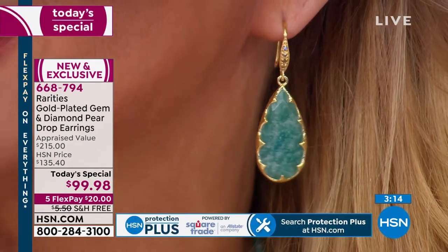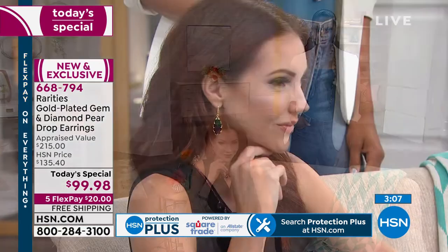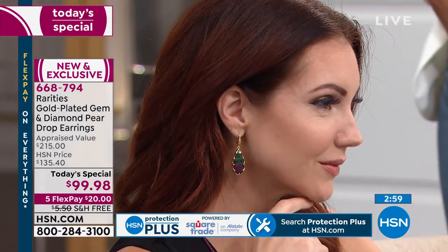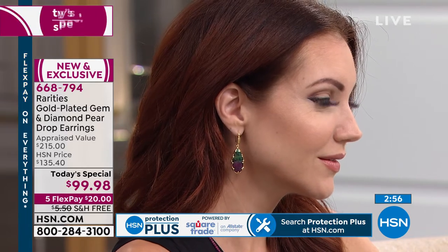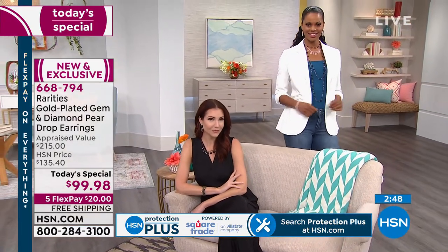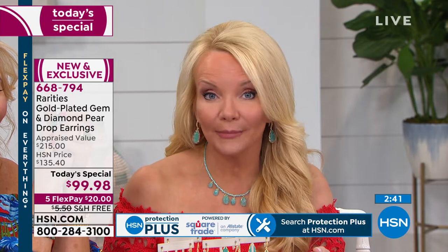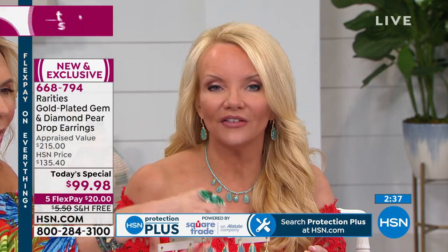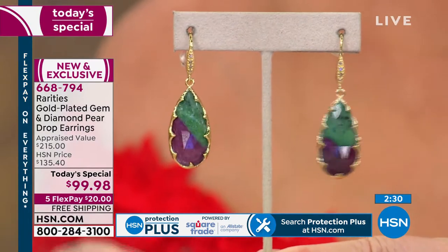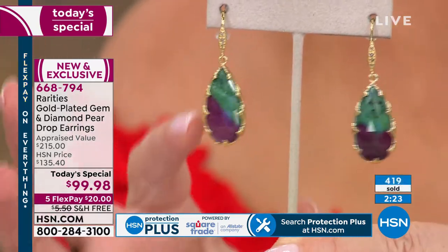Four to one, the ruby zoisite is outselling every single color. If you're looking for one of the most rare, sought-after, collectible gemstones we offer here at HSN period — it's ruby zoisite. Ruby is a precious gemstone, the most treasured and coveted of the precious stones. Mother nature combined ruby with zoisite — that's the mineral group that's the family of tanzanite. Every single one is a one-of-a-kind work of art, with a tiny percentage of difference in the way the stone is partially that ruby red and gorgeous green.